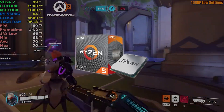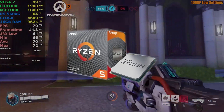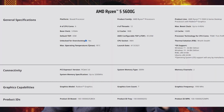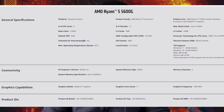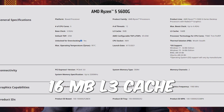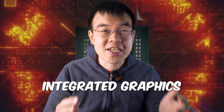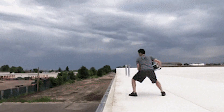The Ryzen 5600G is based on AMD's Zen 3 architecture, which means it's highly efficient and delivers great performance for the price. It has six cores and 12 threads, which is more than enough for most games and applications, has 16 megabytes of L3 cache and operates at 3.9 gigahertz by default. And of course, it comes with integrated graphics, which means you don't need to buy a separate GPU to get started.